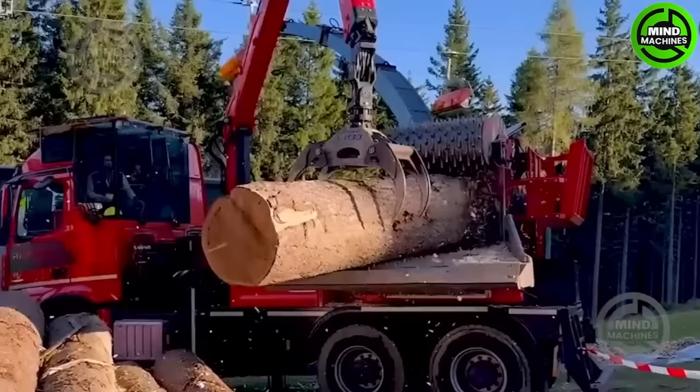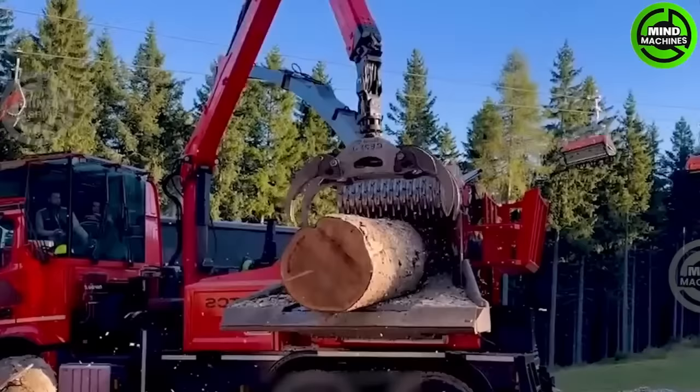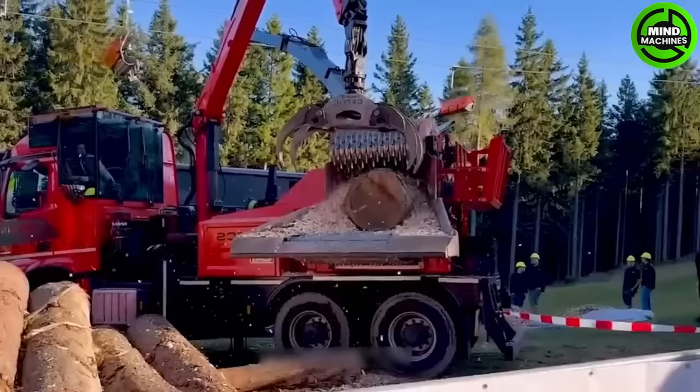A tree trunk shredder is vital in wood processing, minimizing waste and generating useful materials. It's a reliable choice with a robust engine and a sturdy design.